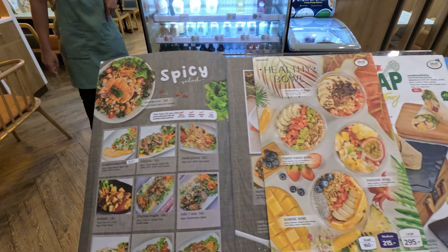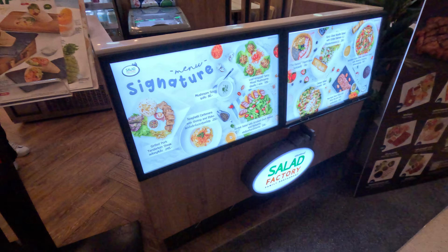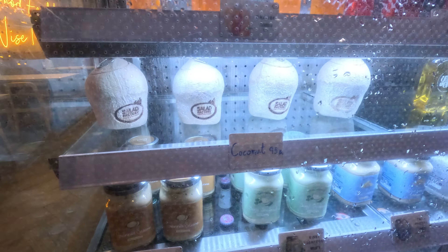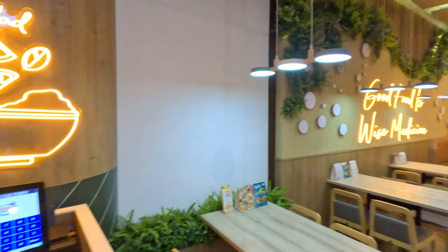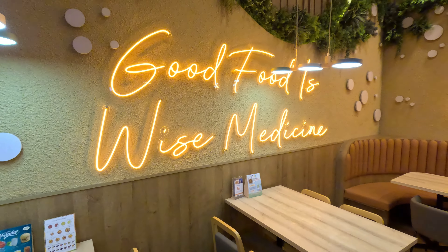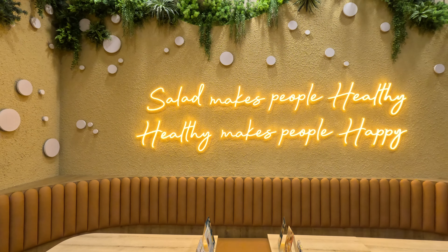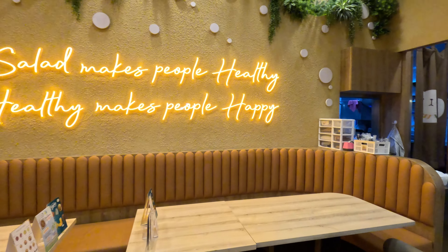You can see they have all different types of salads. I really enjoy eating here. Good food is wise medicine. You know, salad makes people healthy, healthy people make people happy. How about that?